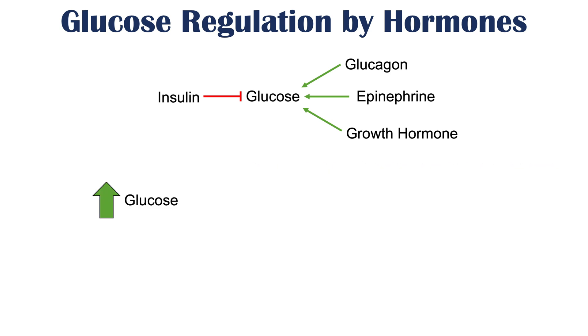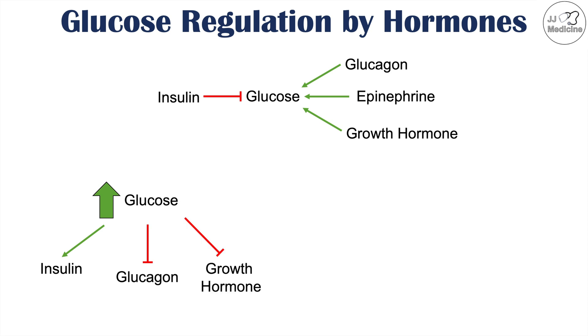With regards to increased glucose — for instance, after eating a meal — this can cause an increase in insulin. Insulin will go up in response to that higher glucose. That high glucose, because it increases insulin, causes insulin to actually inhibit glucagon, so insulin decreases glucagon levels. We also see a decrease in growth hormone, as growth hormone is responsive to increased glucose levels — increased glucose levels decrease growth hormone.